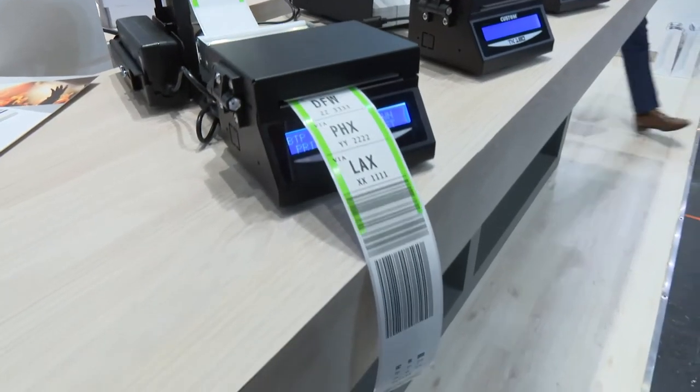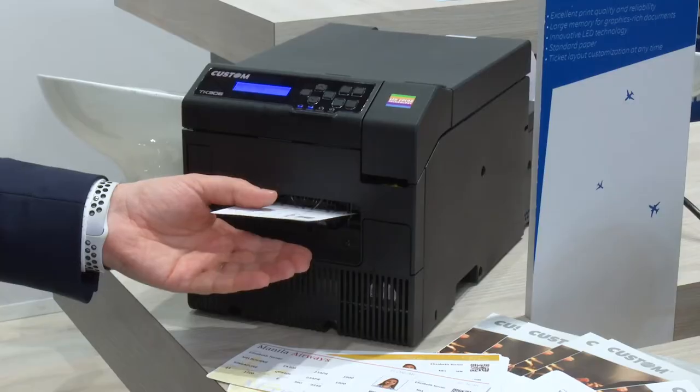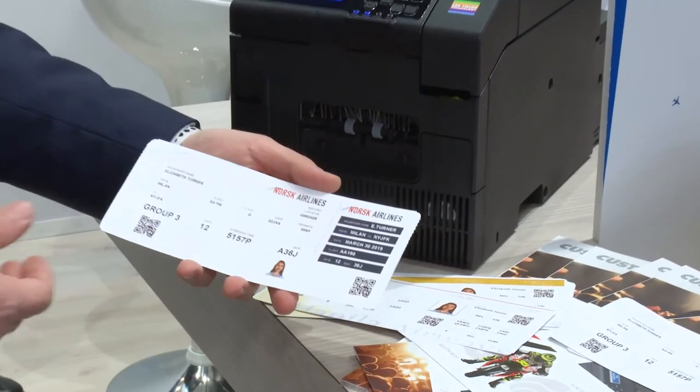We did a business case a few years ago for Manchester Airport, which is still valid and has even improved nowadays. Through using our devices, we are able to improve the passenger check-in. In the business case, we could demonstrate that within a day you are able to process the check-in of one aircraft more than usual. It means better passenger experience — more time for passengers to enjoy duty-free or restaurants rather than queuing at check-in.